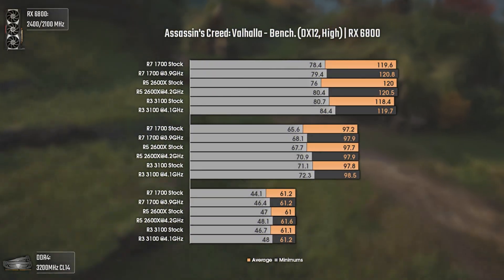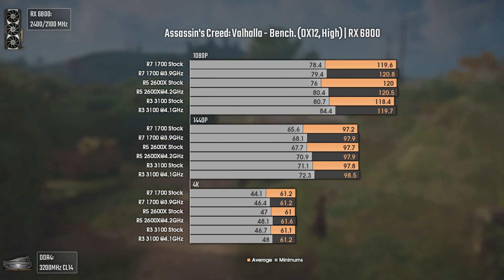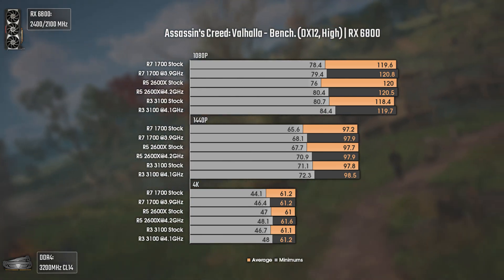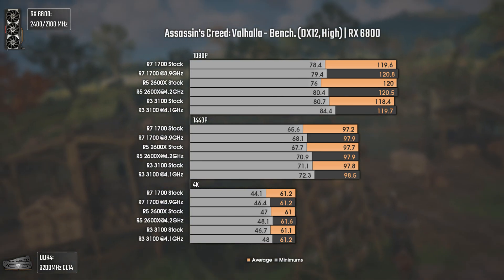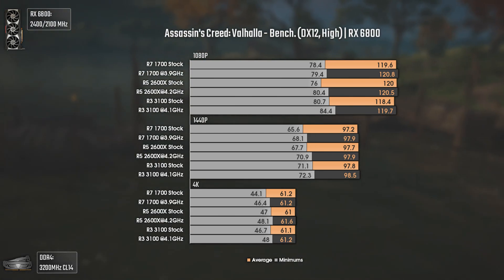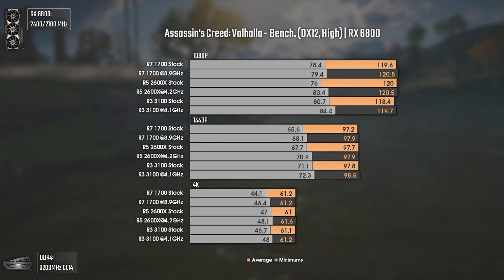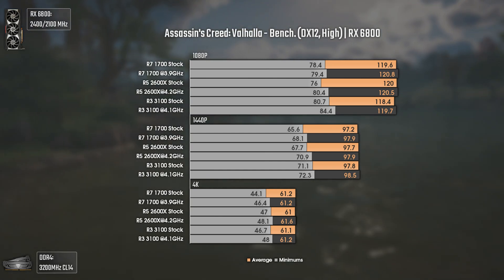Now we get Assassin's Creed Valhalla using DX12 and high settings. As you can see, this game is very heavy — more than it should, actually. While it does like more cores, it also likes more IPC and single core performance. We can see that even at 1080p we get a GPU bottleneck at around 120 average FPS, with the only difference being the 1% lows, which to my surprise were better with the Ryzen 3 3100, which has only 4 cores 8 threads — interesting.